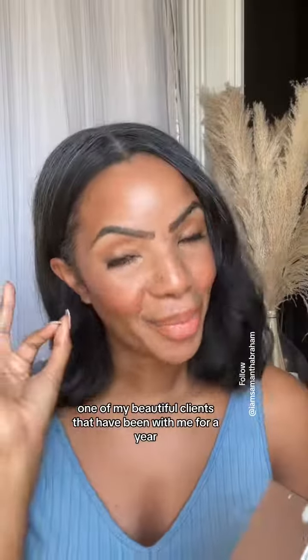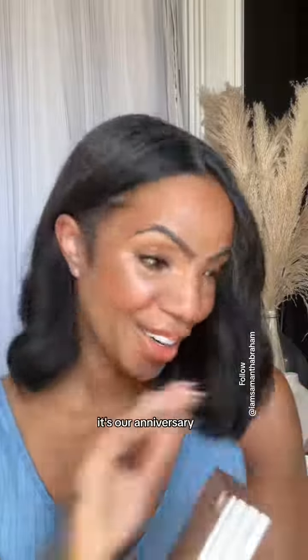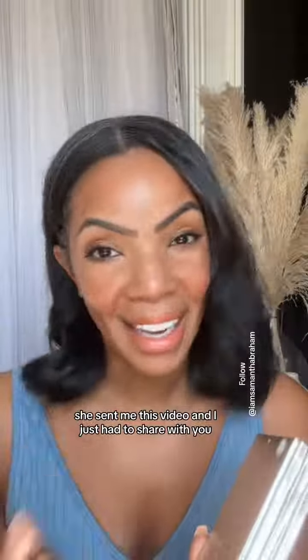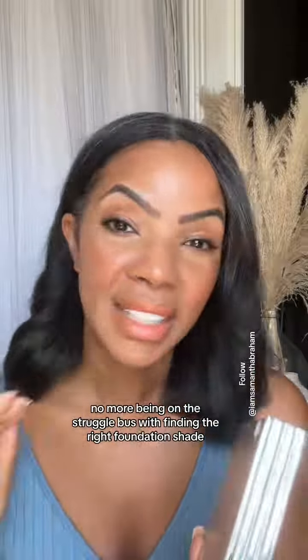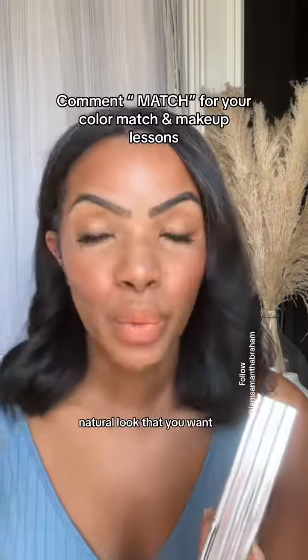She's one of my beautiful clients that have been with me for a year — it's our anniversary. She sent me this video and I just had to share it with you. No more being on the struggle bus with finding the right foundation shade and achieving the natural look that you want.